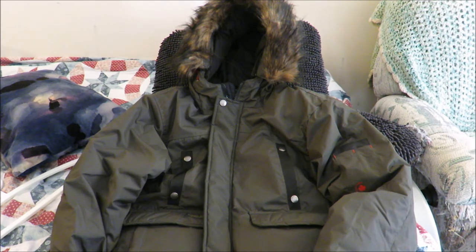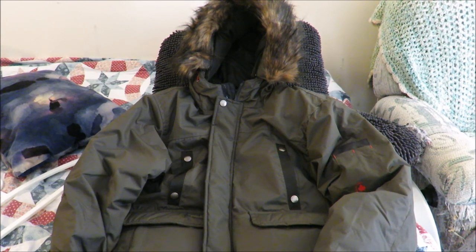I picked this up from Burlington Coat Factory and it cost just about $50 before taxes — maybe $53 after. I thought that was a pretty reasonable price. Before buying this, I was looking online at parkas and saw one I really liked from Hollister, but that was $160, which was a little steep. So I'm glad I found this at a more affordable price and I'm happy with it.